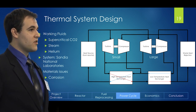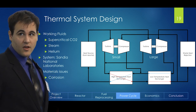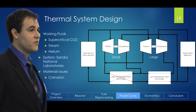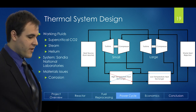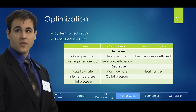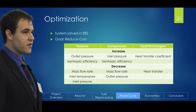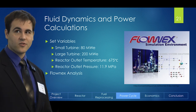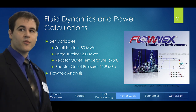From there, we looked at different types of systems currently using this working fluid and found a system from Sandia National Laboratories. Given this model, we were able to perform optimization of the overall system. To account for the corrosivity of supercritical CO2, we researched different materials and found Incoloy H, which is a nickel-iron-chromium alloy. After deciding on our system and using our economic models, we found which variables to increase and decrease in order to optimize for reduced cost. Solving the mathematical model, we defined power output for our smaller turbine at 80 MWe, 200 MWe from our large turbine, a reactor outlet temperature of 675°C, and a reactor outlet pressure of 1.9 megapascals.